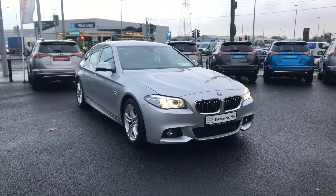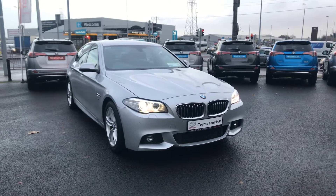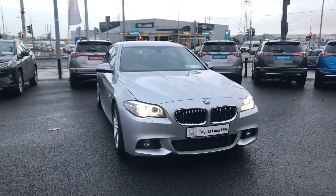Welcome to Toyota Long Mile. Here we have today a 2016 BMW 520 diesel M Sport automatic.